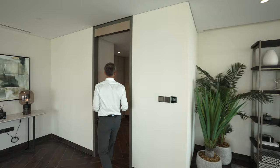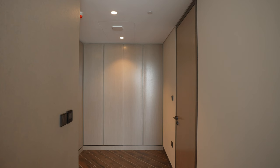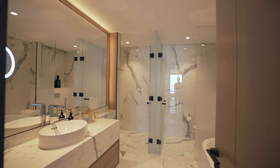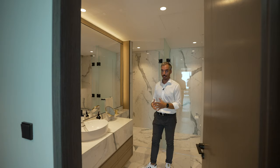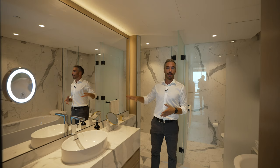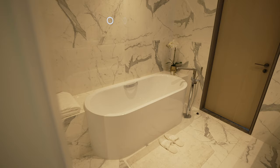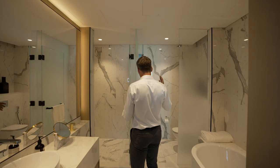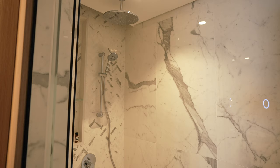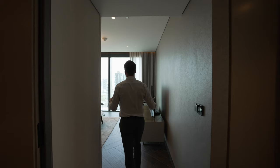Our final stop is the primary bedroom. We come straight into the walk-in closet with storage all around and lighting that comes on as you open it up. This door leads into the ensuite bathroom, which is the largest of the ensuites we've seen. There's a huge mirror that stretches all the way down, doubling the space. We have marble floors throughout, a single floating vanity, and a bathtub at the back. The water closet is separated by a door and there's also a full walk-in shower.